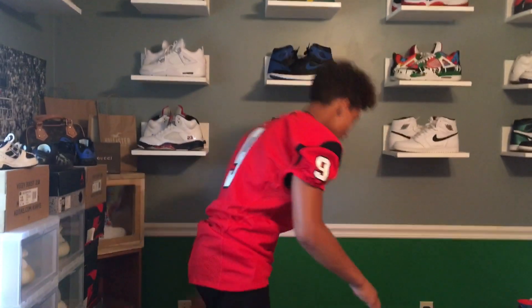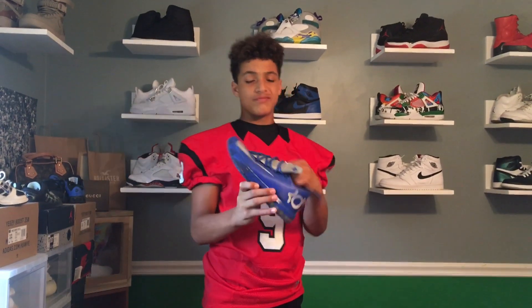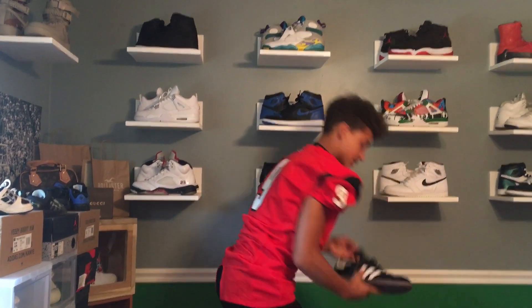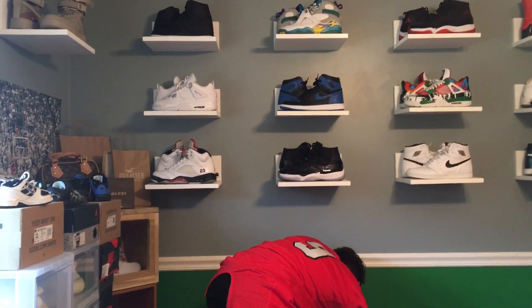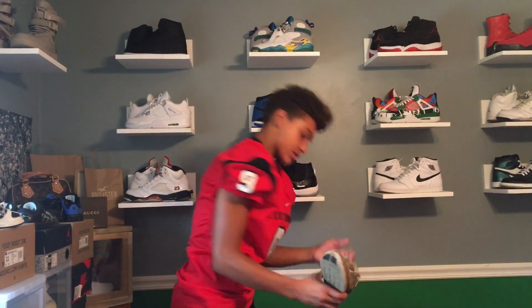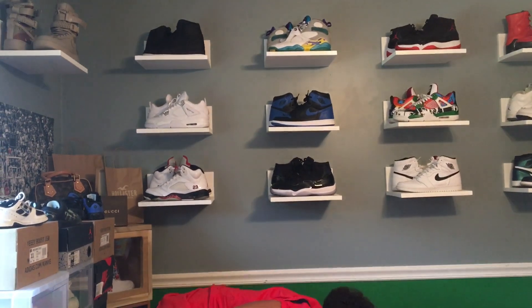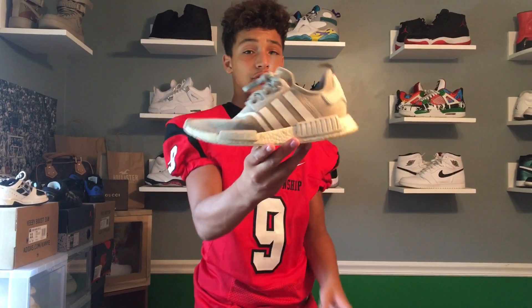Now on to the next segment — my beaters. I have like 25-30 pairs of beaters so I'm not gonna show all of them, just a couple. First up we got some KDs in a blue colorway, Adidas Sambas, some Nike Free Runs, and last for the beaters we have the NMD in the reflective colorway.